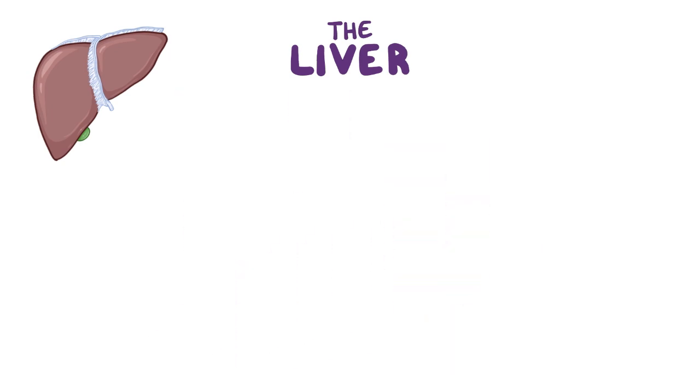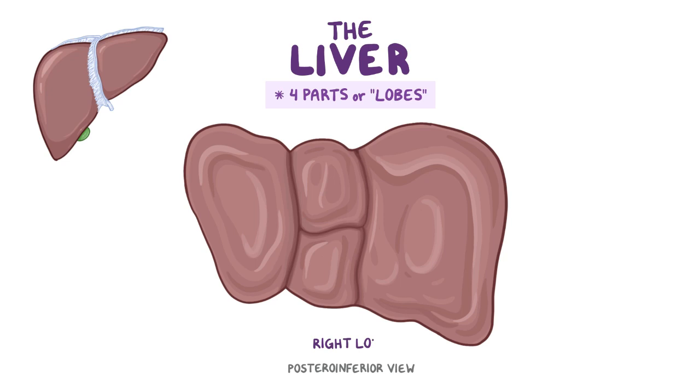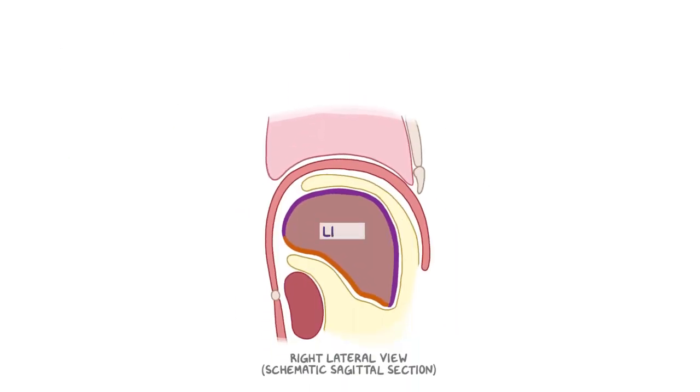When you look closely, the human liver is actually divided grossly into four parts referred to as lobes. There is a larger right lobe, which is separated from a smaller left lobe by the falciform ligament. Then comes the caudate as well as the quadrate lobes, which are anatomically included in the right lobe. The liver is surrounded by potential spaces referred to as hepatic spaces.